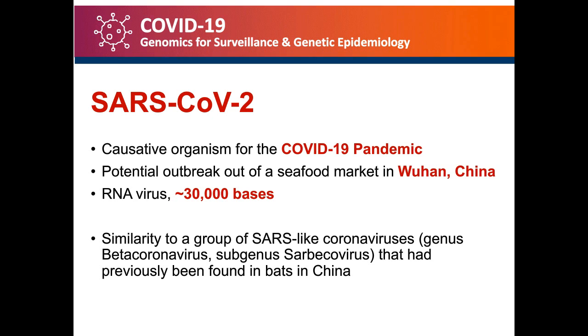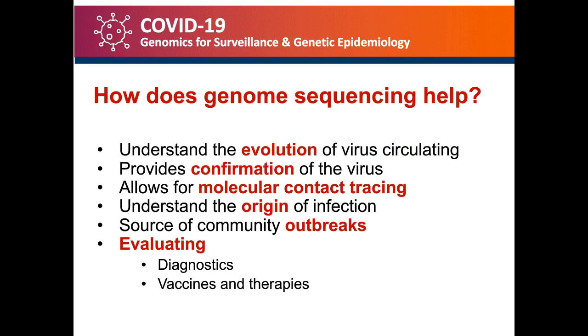It's a well-known fact that the causative organism for the COVID-19 pandemic is the SARS-CoV-2. It's an RNA-based virus and its genetic composition consists of over 30,000 nucleotides. When we know the sequence of an organism, it can be used for understanding evolution of the circulating virus. It also provides a direct confirmation of the causative organism, allows for molecular contact tracing, helps in understanding origin of the infection, identifying community outbreaks, diagnostics, vaccine development, and therapeutics.